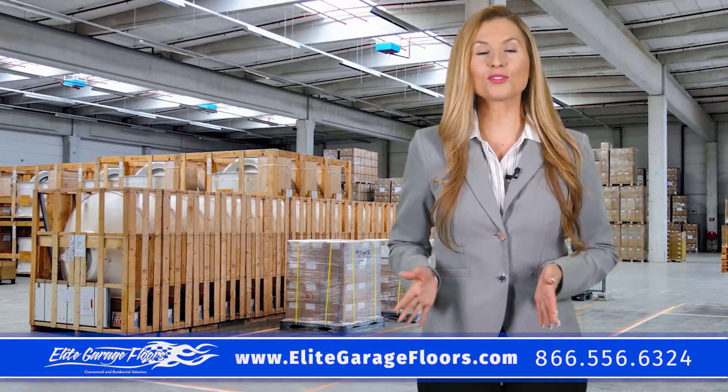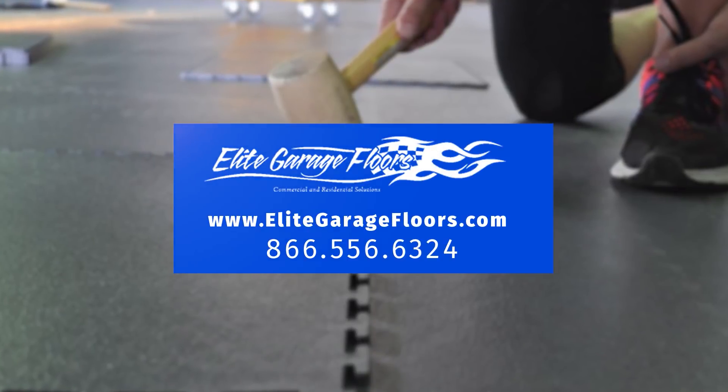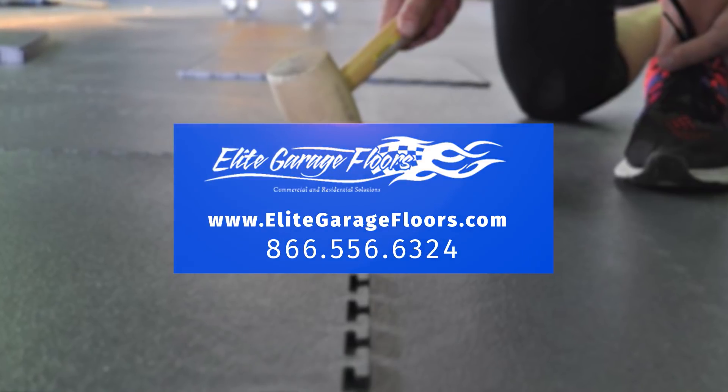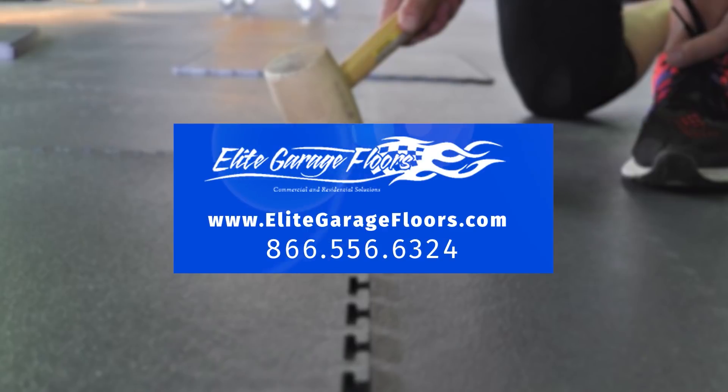For free samples or to place your order for industrial flooring tiles, please contact us at EliteGarageFloors.com or call toll free 866-556-6324.